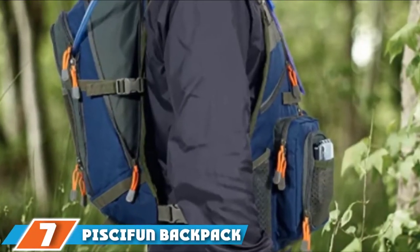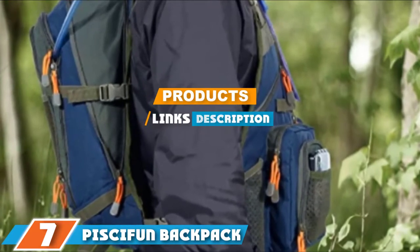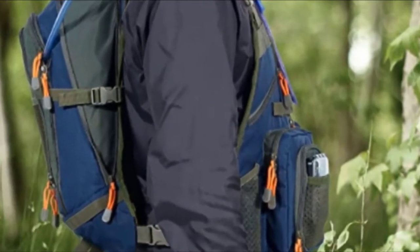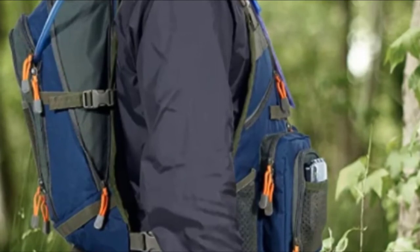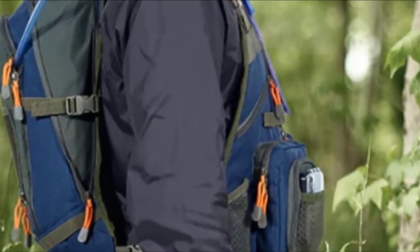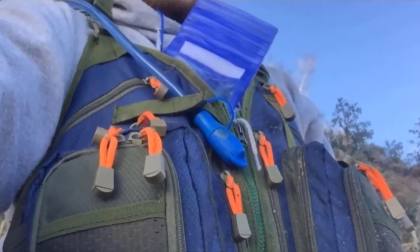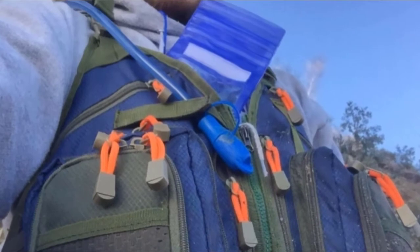At the 7th position of our list, we have the Piskiffen Backpack. If you are looking for a fuller vest that has plenty of features, then this would be the best option for you, as this vest probably comes with more features than any other vest on the market today, including a 1.5-liter water bladder with an attached straw.